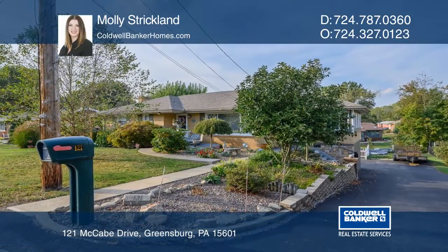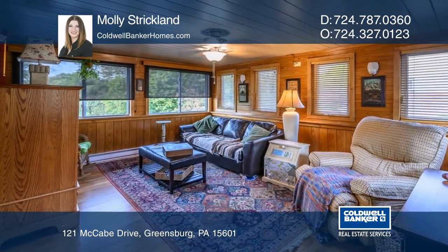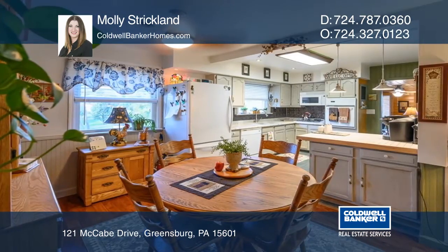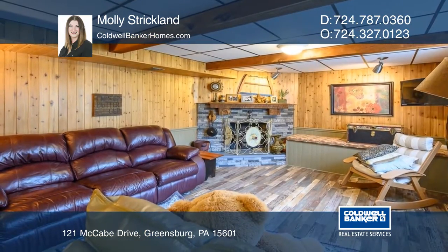This absolutely beautiful Brick Ranch home, ready to move in, is located in Hempshire Heights. This home features three bedrooms with hardwood flooring, a bright and sizable living room, an engaging kitchen featuring custom cabinets with an open dining room, and a nicely updated main level full bath.